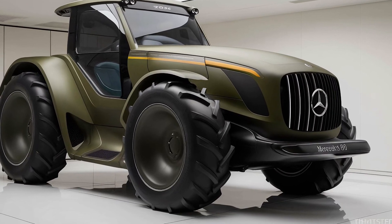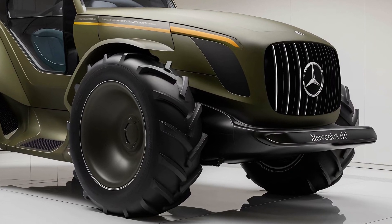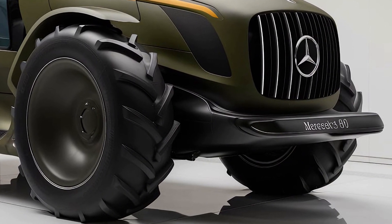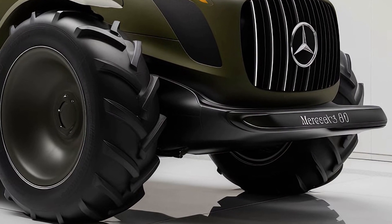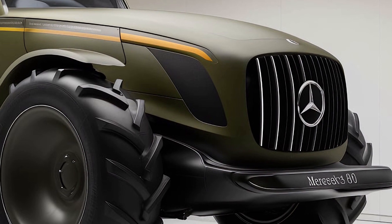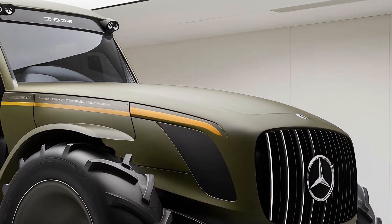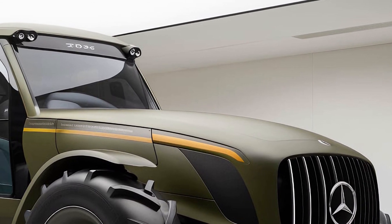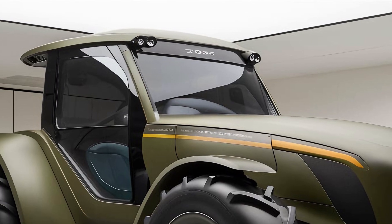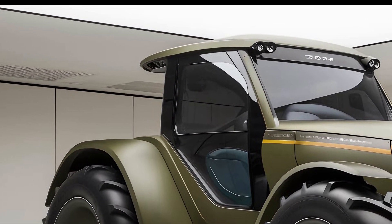Welcome to the channel. Today we're taking an in-depth look at the 2025 Mercedes U80 tractor, a machine that combines the luxury and engineering expertise of Mercedes with powerful agricultural capabilities. If you're curious about this innovative tractor or considering it for your farm, you're in the right place. We're going to cover everything from exterior design and performance to safety features, technology, pricing, and final thoughts.